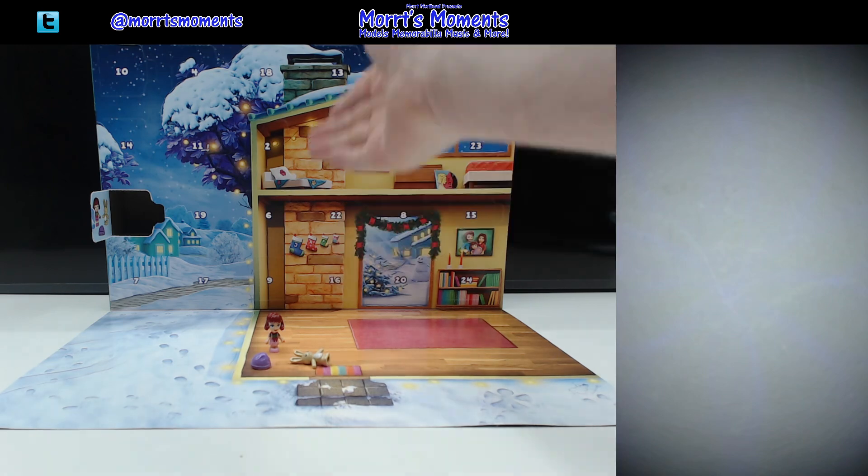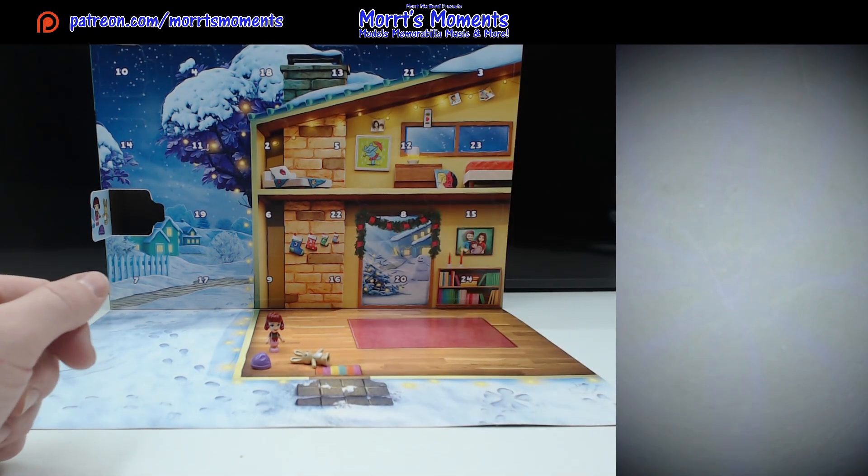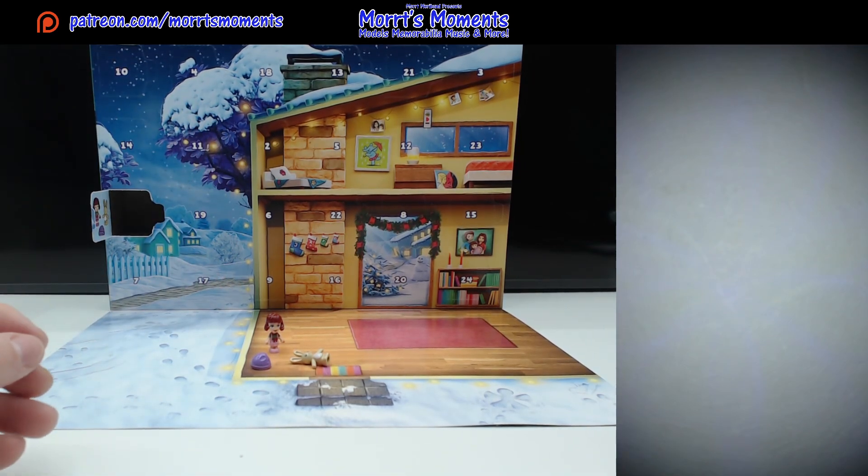Yesterday we got the very charming little girl of this family. I forgot to say her name yesterday actually — her name is Paisley. She is the first member of the family that we have got. Pretty cool. It was a nicely printed dress but I didn't like the colours of the actual printing. But let's check out what is in day two.